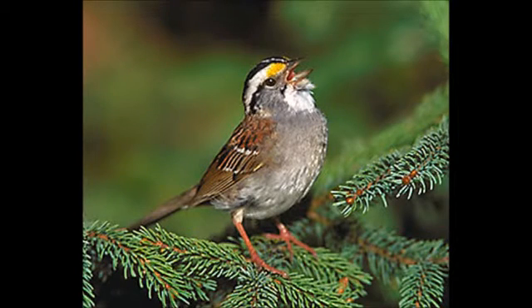This is a call of the white-throated sparrow.